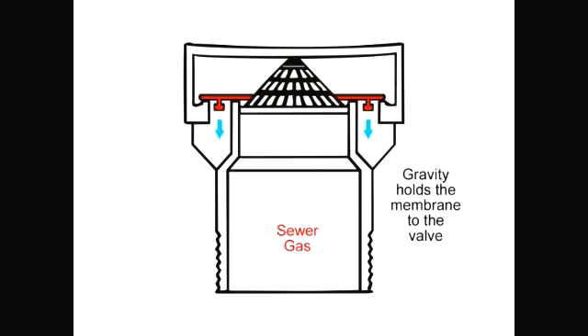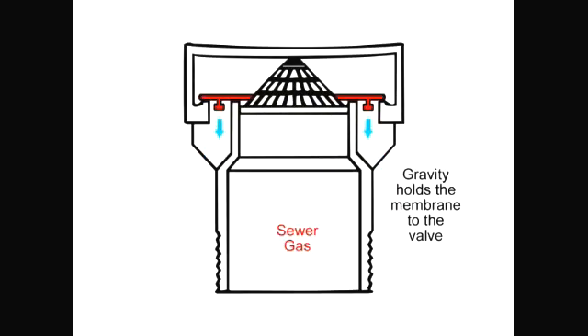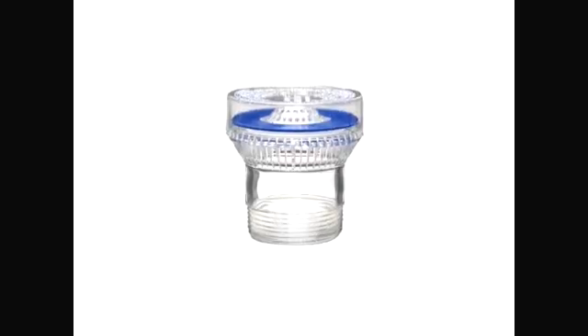The valve sealing assembly is held in the closed position by gravity — there are no springs which can fail or lose their tension. When a lower than atmospheric pressure occurs in the drainage system, the valve sealing assembly lifts upward, allowing air to enter. When the pressure is balanced, the sealing assembly lowers to the closed position by gravity. When closed, sewer gas is prevented from escaping through the valve. If there is a positive pressure in the piping system, the sealing assembly is forced tighter into the closed position.